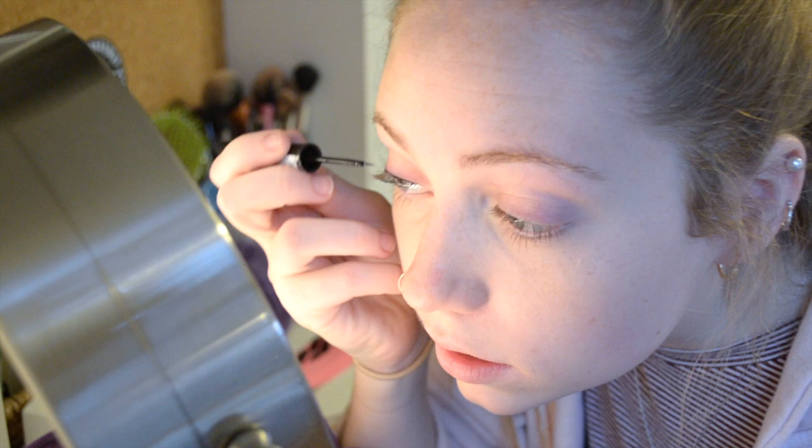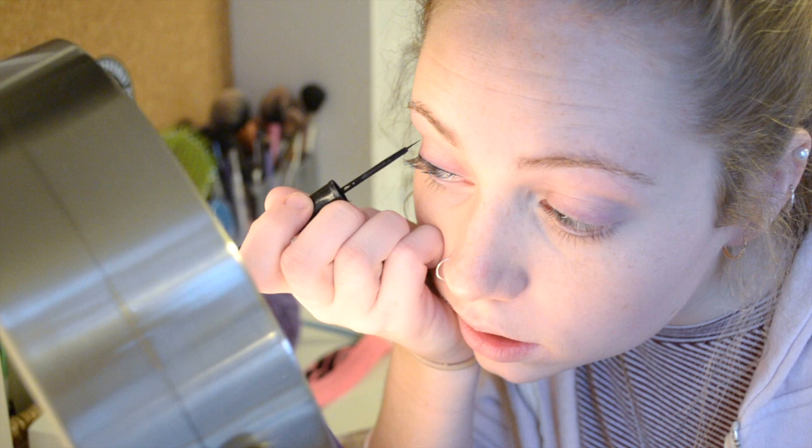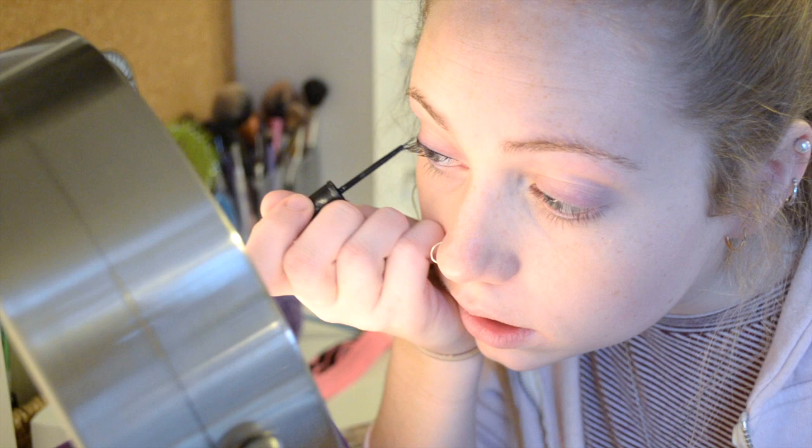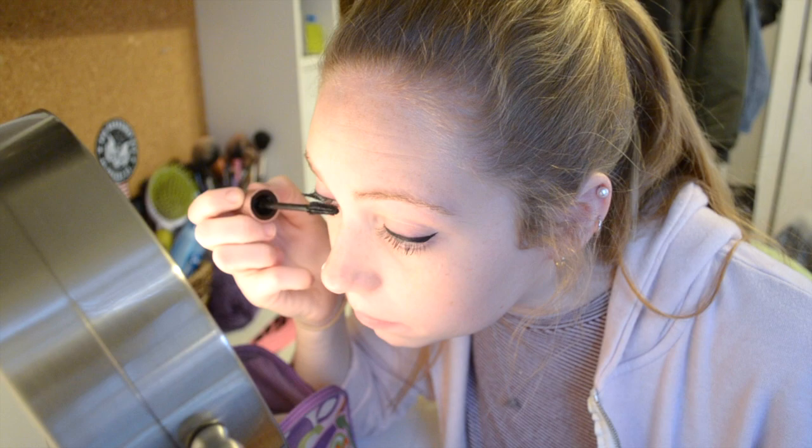Then I'll do my eyeliner. I always go for a small wing just because it adds a little fun. Then I'll do my mascara. Usually when I'm going out I'll do a couple different ones, but for school I just do one layer and just one mascara.